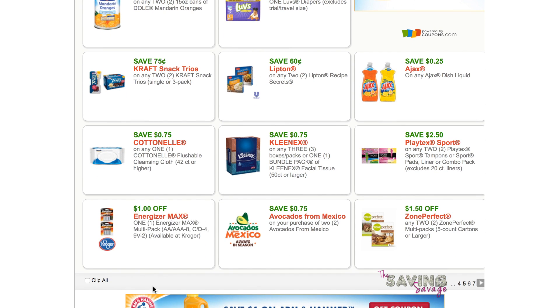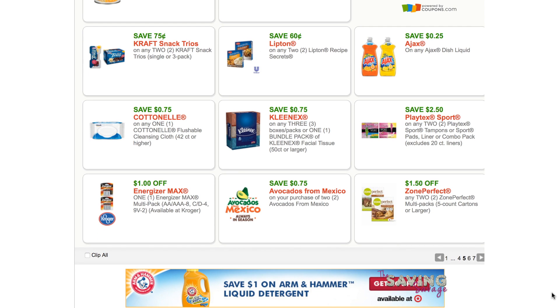One dollar off Energizer Max — that's a Kroger in-store coupon. I wonder if you could stack them. If you had a manufacturer's coupon for Energizer and this is indeed a store coupon, you could stack them for an even greater percentage off.